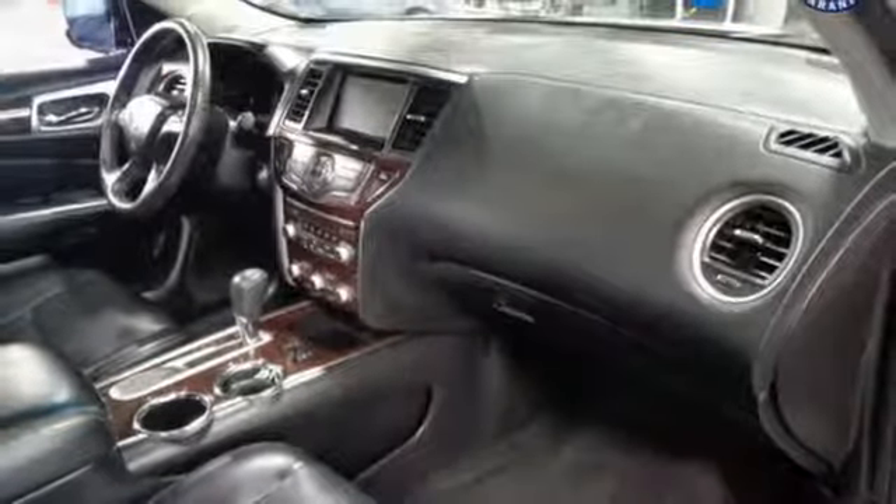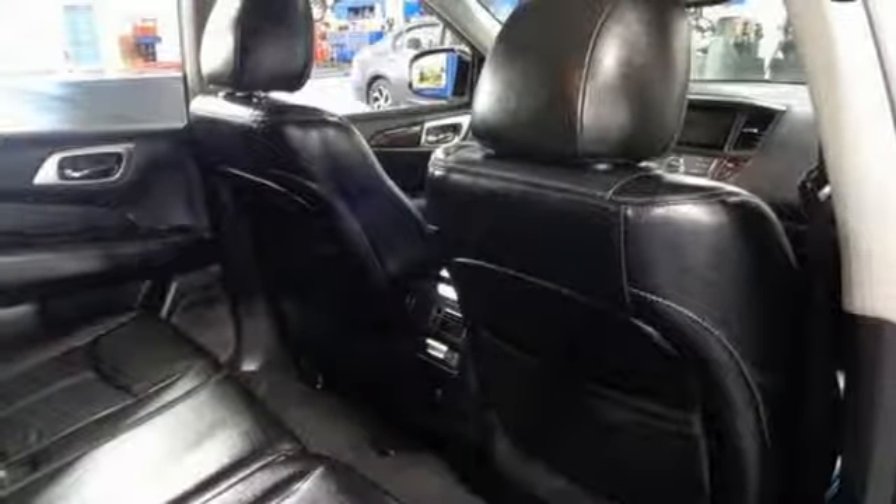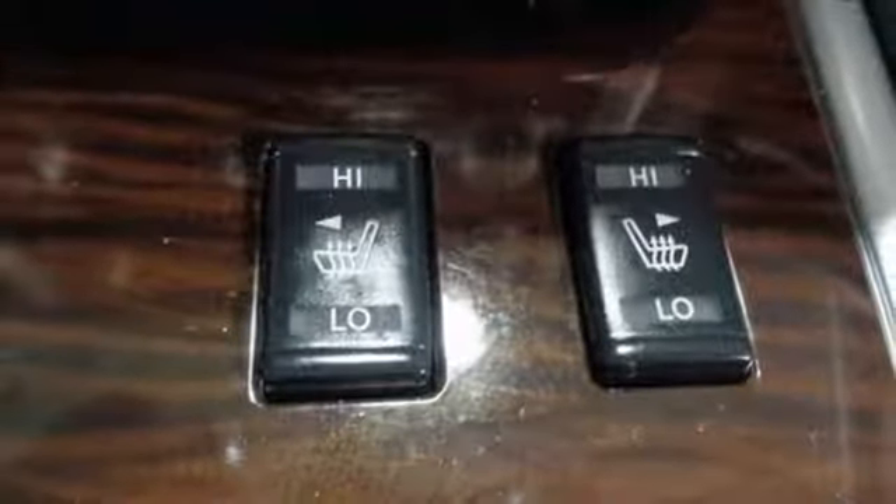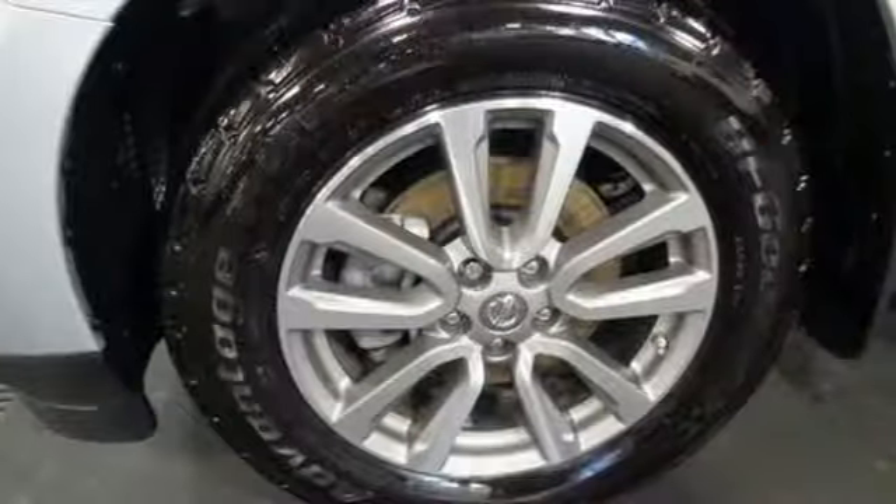Dual zone climate control, continuously variable automatic transmission, express open and closed sliding and tilting sunroof, gas pressurized shocks and V6 engine.